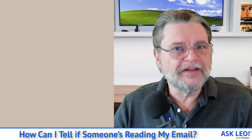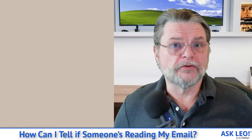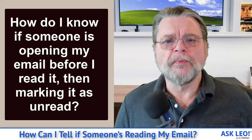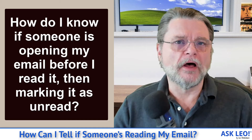So this is a really interesting and long-standing question. It's a question that I answered originally something like 20 years ago and the answer really hasn't gotten much better. The question is simply this: how do I know if someone is opening my email before I read it and then marking it as unread?